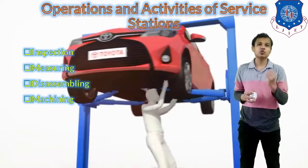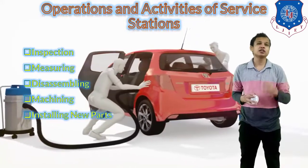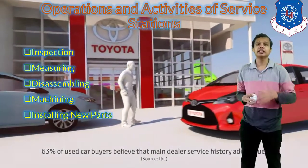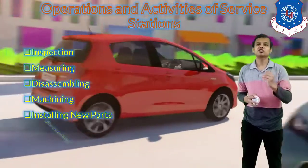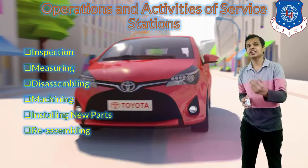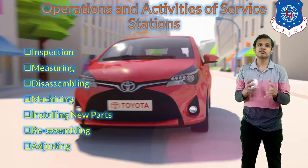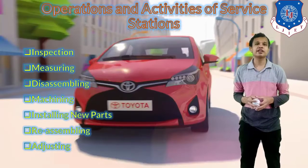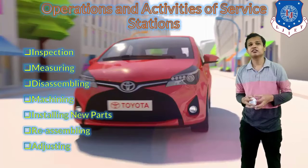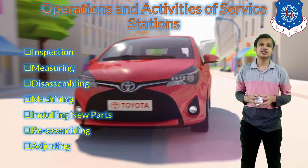After that, new parts will be installed wherever required. If the removed parts are faulty and cannot be reused, new parts will be installed in their place. After installing new parts, the disassembled components will be reassembled in the vehicle. The last step is adjusting — different components will be adjusted depending on the performance requirements, to achieve better performance of the vehicle.